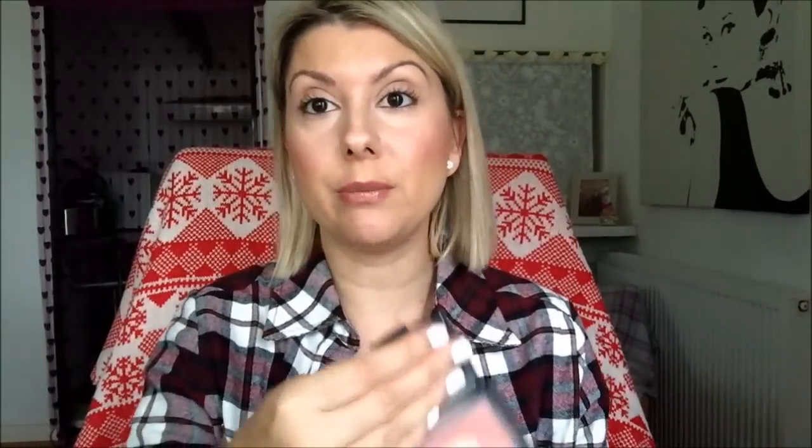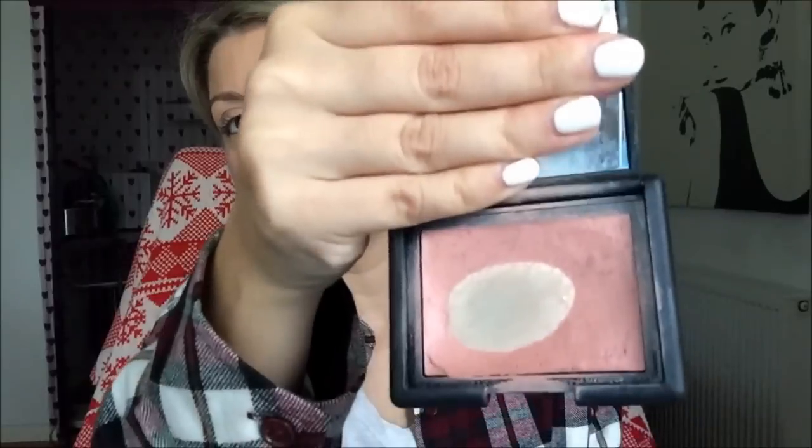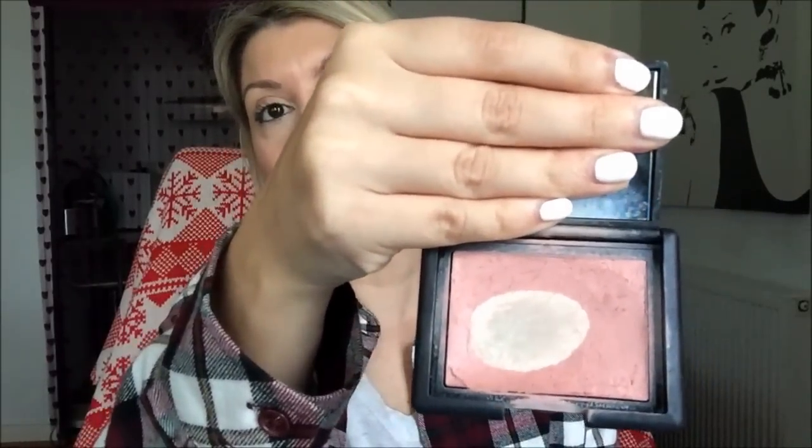Blushes I want to use up. Bare Minerals Ready Blush in Aphrodisiac — this one here. It's a really easy, everyday peach, perfect for the summer and even the winter as well. Then I've got NARS Penny Lane, which is a cream blush. This is well on its way to being used up. Again, I've had this for an unmentionable amount of time and it really needs to get used up.